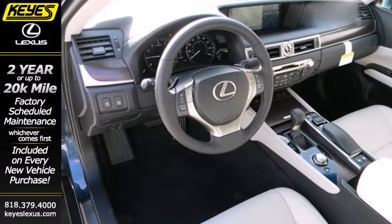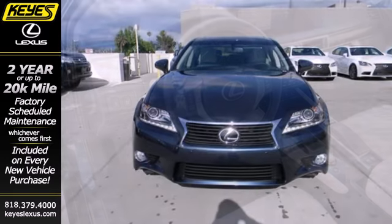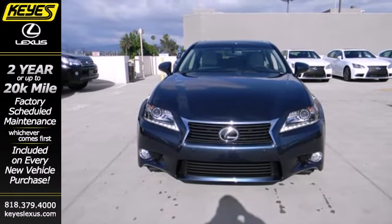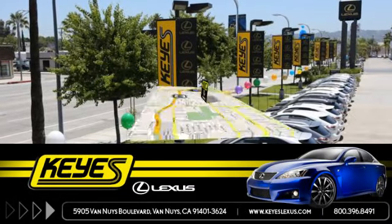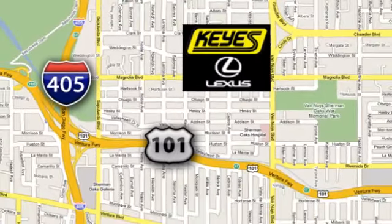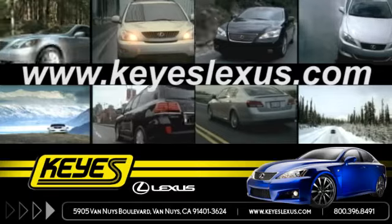Sedans don't have to be dull. Let this Lexus prove how exciting they can be when you test drive it today. Call, click, or stop into Keyes Lexus today. We're conveniently located at 5905 Van Nuys Boulevard in Van Nuys, California, or find us at keyslexus.com.